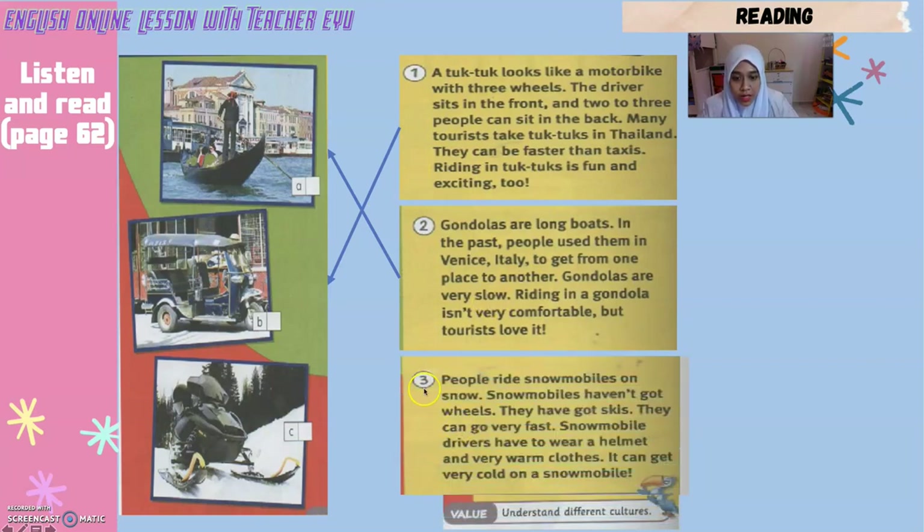Now let's look at the last one. Number three: People ride snowmobiles on snow — orang naik snowmobiles dekat salji. Snowmobiles haven't got wheels — snowmobiles tiada roda. They have got skis — mereka ada skis. They can go very fast — boleh pergi sangat laju. Snowmobile drivers have to wear a helmet to protect the head — untuk lindungi kepala — and very warm clothes — pakaian yang memanaskan badan. It can get very cold on a snowmobile — sangat-sangat sejuk. So snowmobile is picture number three.